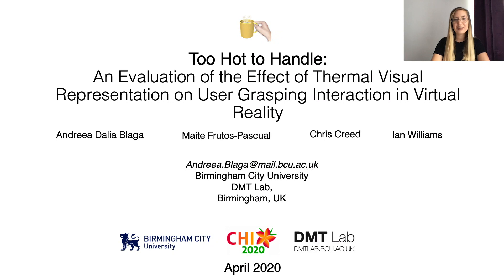Hi, I am Andrea Dalia Blaga and I will present a study analyzing the effect of thermo-visual representation on user grasping interaction in virtual reality. This is joint work with Maite Frutos Pascual, Chris Creed and Ian Williams and was conducted at DMT Lab at Birmingham City University.